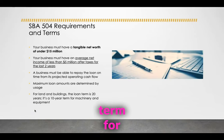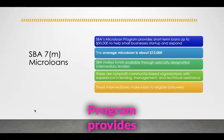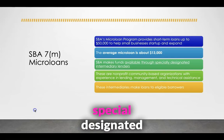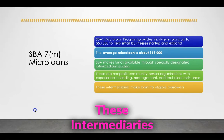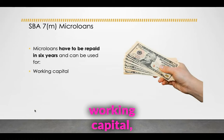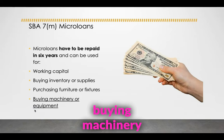Maximum loan amounts are determined by usage — for land and buildings, the loan term is 20 years; it's a 10-year term for machinery and equipment. Moving on to SBA's microloan: the SBA microloan program provides short-term loans up to $50,000 to help businesses start and expand. The average microloan is $13,000. The SBA makes funds available through specially designated intermediary lenders — non-profit, community-based organizations with experience in lending, management, and technical assistance. Microloans have to be repaid in six years and can be used for working capital, buying inventory and supplies, purchasing furniture and fixtures, or buying machinery or equipment.